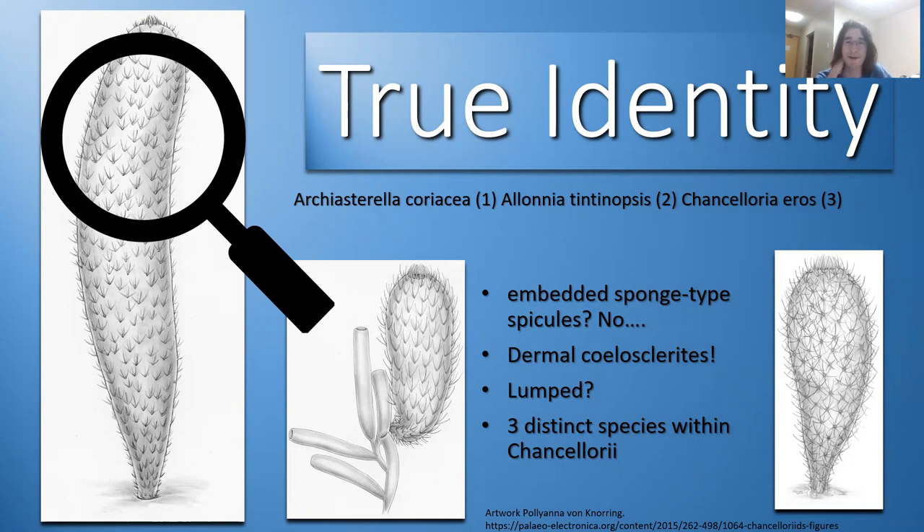So let's hope I pronounce these right. There's Archiasterella coriacea — that's the long one, kind of looks like a hot dog. Then we've got Allonia tintinopsis — that's the more condensed one.